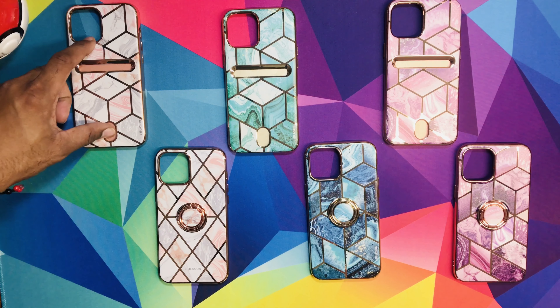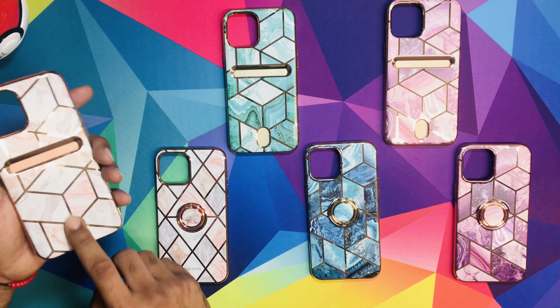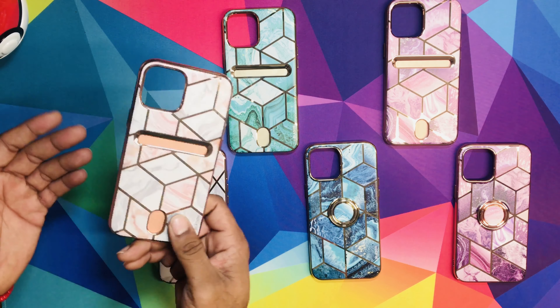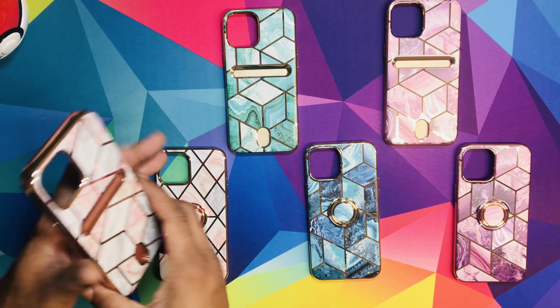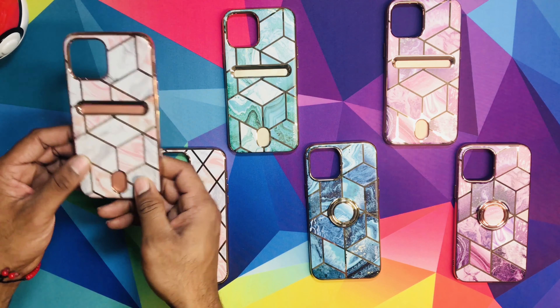First one we're going to look at is the wallet one. Why is it the wallet? Because you can put your card in here and slide it through, so you don't have to walk around with a purse or your wallet. Your phone is going to be there — just don't lose your phone. This is pretty dope, I like it.